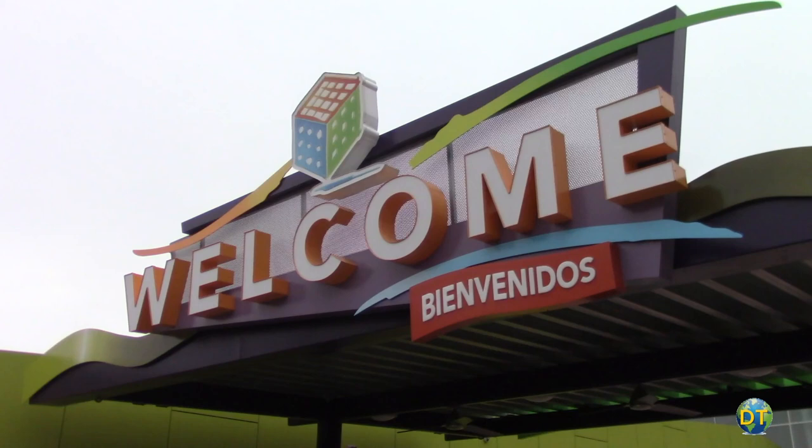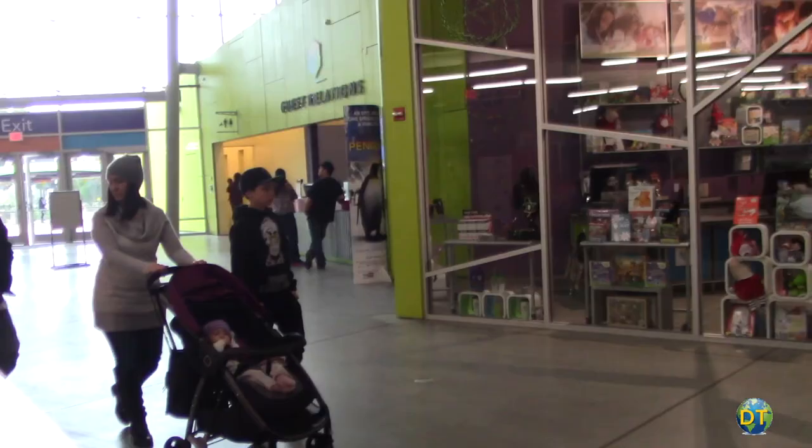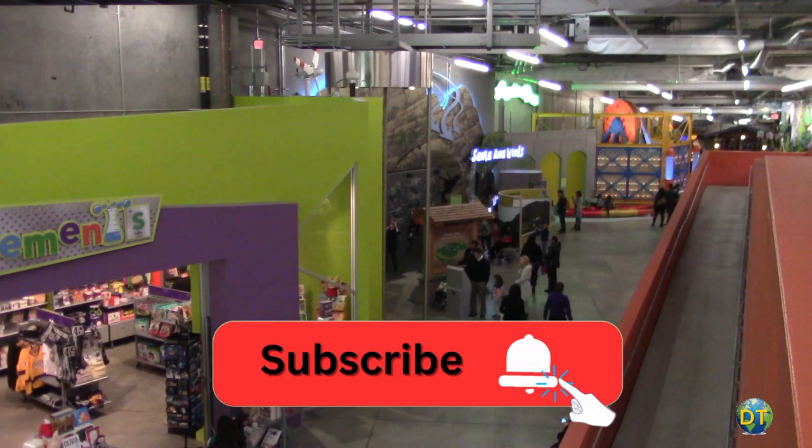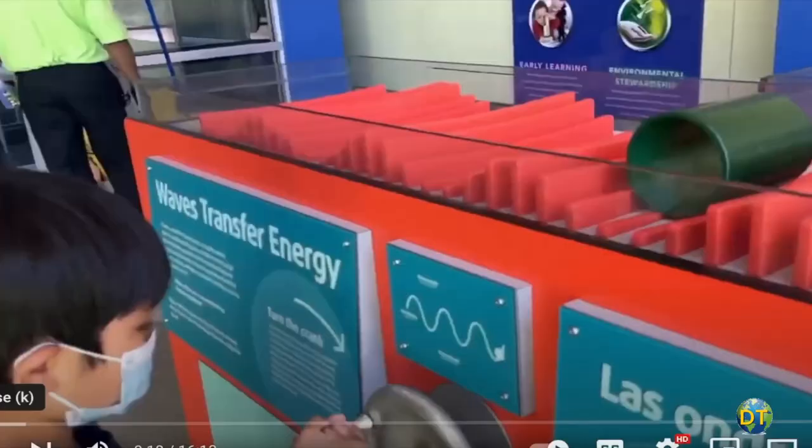A great place to take kids is Discovery Cube, a science museum located in the northern part of San Fernando Valley in Somar. Interactive exhibits along with events and presentations look to inspire kids using science, engineering, and technology.